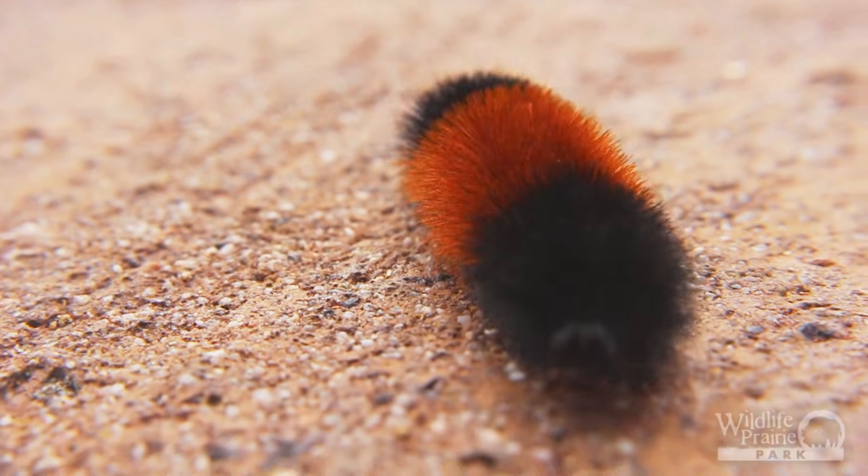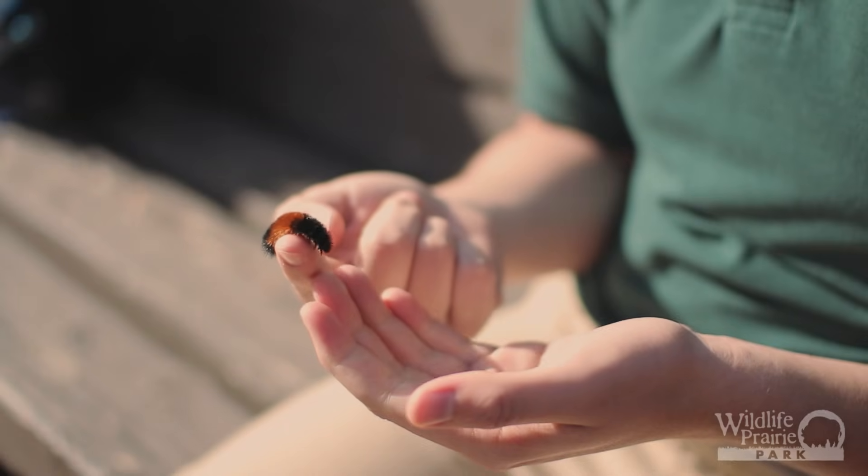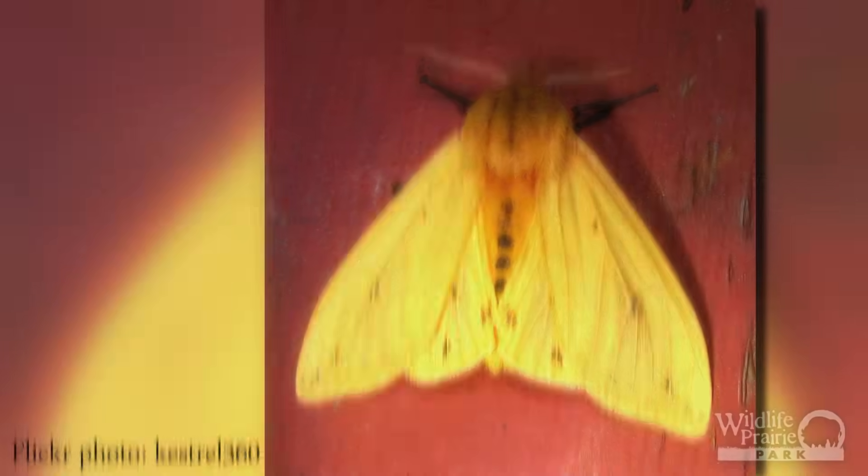Although this caterpillar is easily recognized throughout this time of year, many people don't know what this caterpillar actually becomes. This caterpillar in particular will become an Isabella tiger moth.